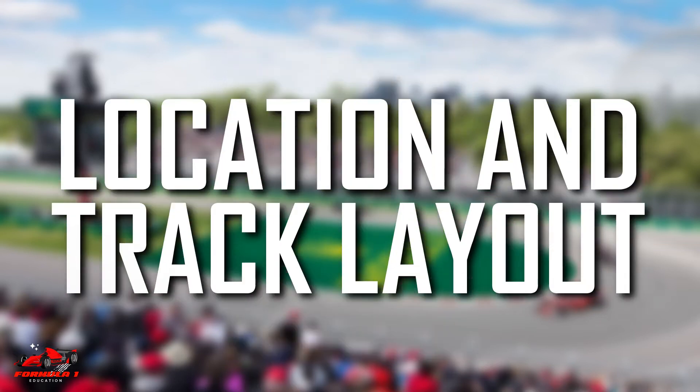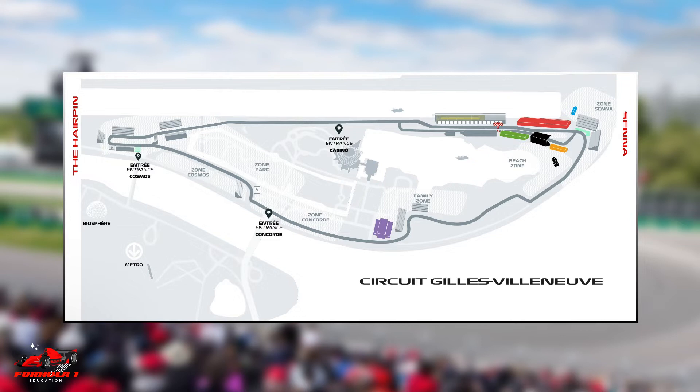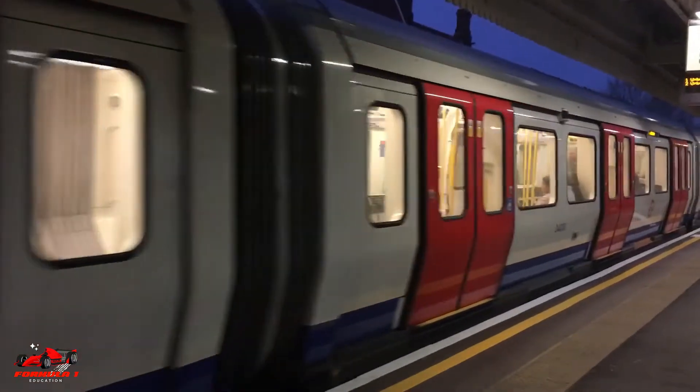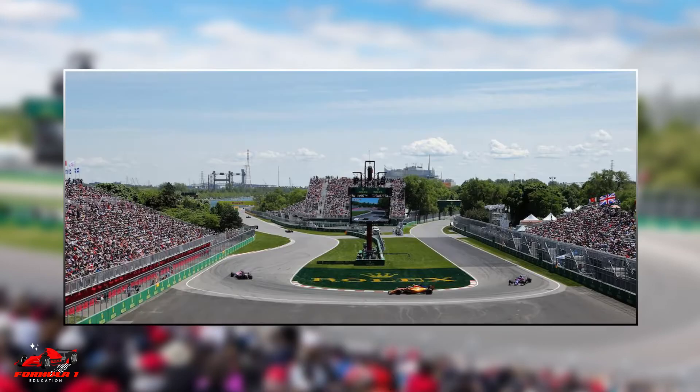Knowing the location and the track layout: the Canadian Grand Prix takes place at the Circuit Gilles Villeneuve, which is located on an island in the St. Lawrence Seaway. The recommended way to get to the circuit on the race weekend is to take the metro. The circuit is 4.36 kilometers long, so you will have to identify where to walk based on your seating.